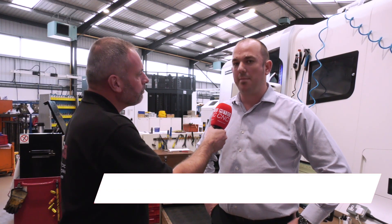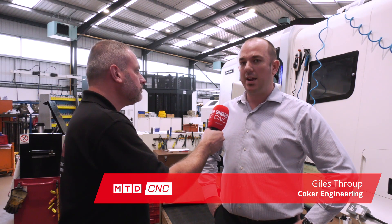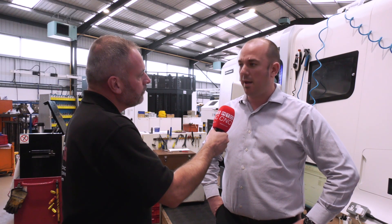So we're a pure subcontract manufacturer. We've been trading now for the best part of 40 years, family owned, predominantly into aerospace and automotive work, but we're about big batch, repeat, long-term, committed volume work.